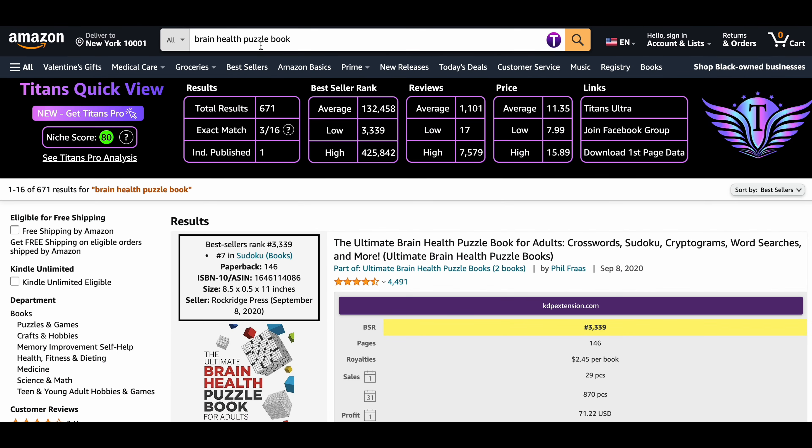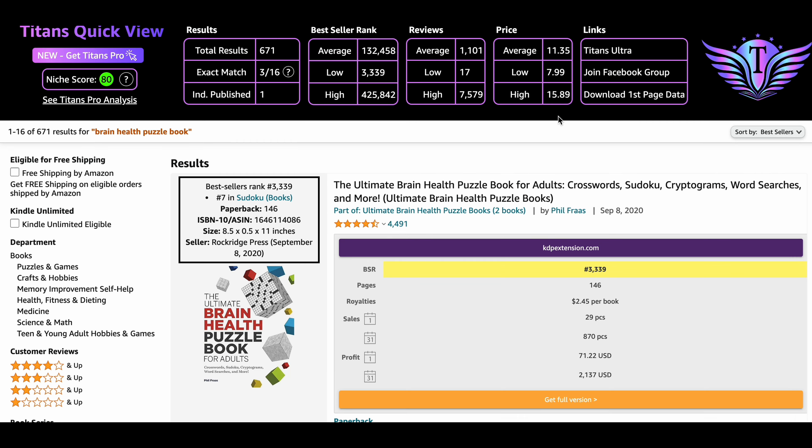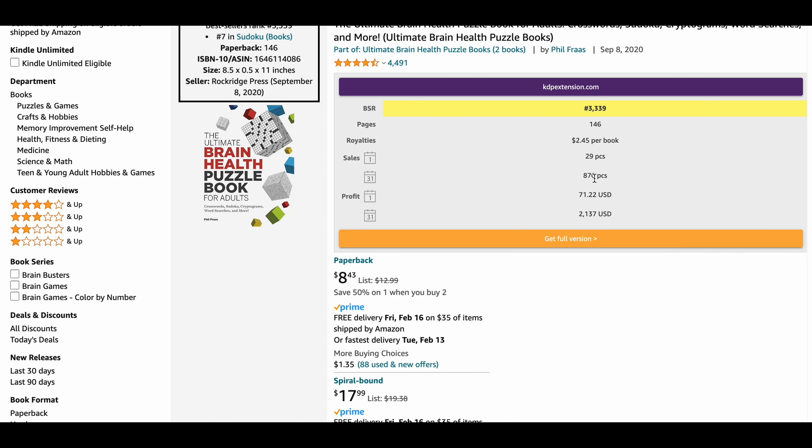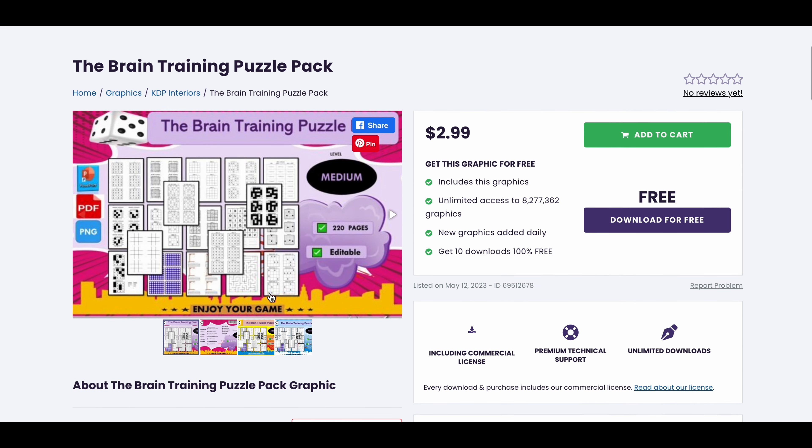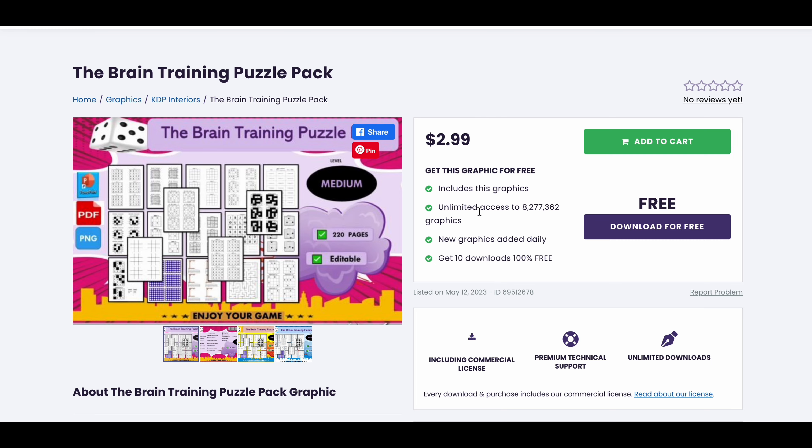Our fourth niche is brain health puzzle book. This niche has a niche score of 80, which is very high and indicates there is huge demand. There are only 671 results on Amazon, which indicates not much competition. The average BSR is around 132,000, which indicates books are selling really well. The average reviews are more than 1,100, which means people are leaving feedback, and the average price is $11.35. An average book in this niche generates 870 sales per month with a profit of $2,100 monthly. Here I found ready-to-use interior designs for this niche — make sure you make some changes before you publish.